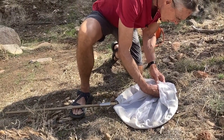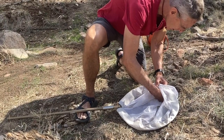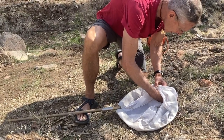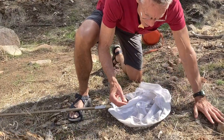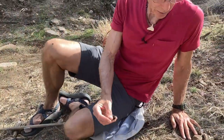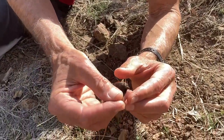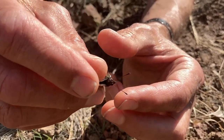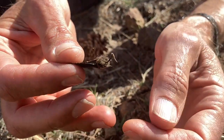Come here. Nice and easy. Here we go. Oh my God, they're so beautiful. Look at that.